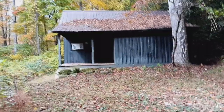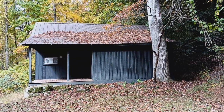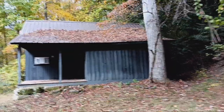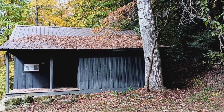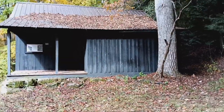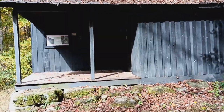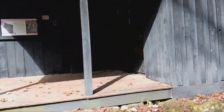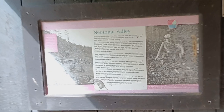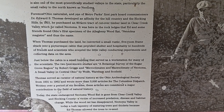I believe this is the Thomas cabin at Clear Creek. As soon as you pull in off of 33, the first thing you'll see is one cabin on the right. As you go by that cabin you'll see a little parking area, get out, walk back the trail, and you can see this one. You can also go over and see the other one. This one here is Thomas cabin.